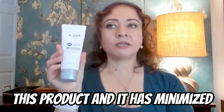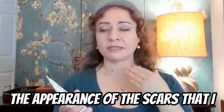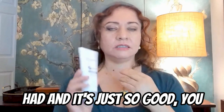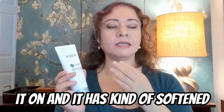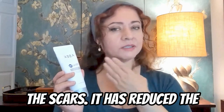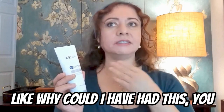I started using this product and it has minimized the appearance of the scars that I had. It feels really good to put on, and it has softened the scars and reduced the depth of them.